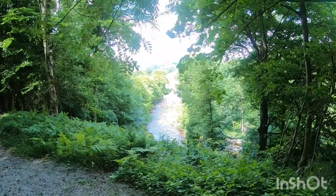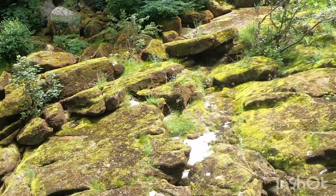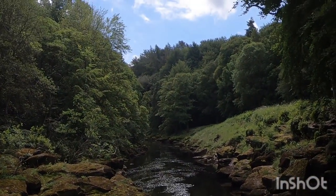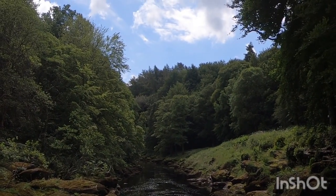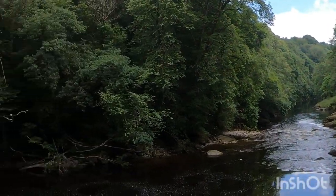There's the river down at the bottom — we just got down to the river. Beautiful day. A little bit more of the river.